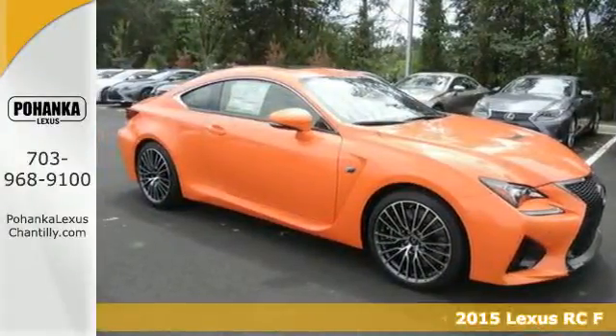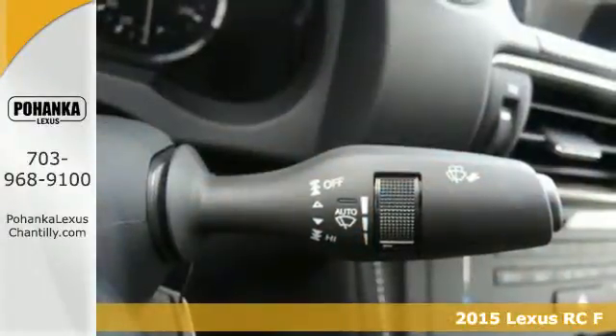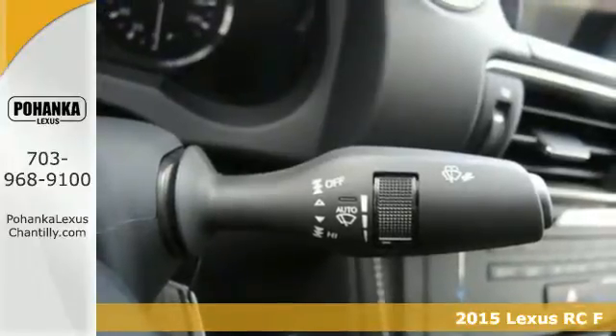Here's a 2015 Lexus RC F. It wasn't built for a drive. It was designed to be driven.